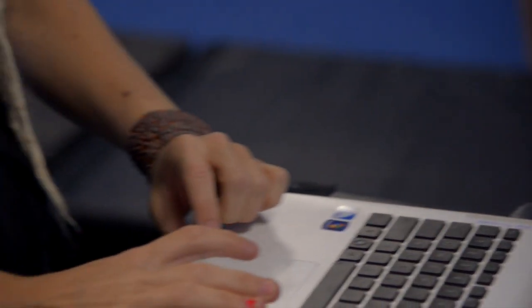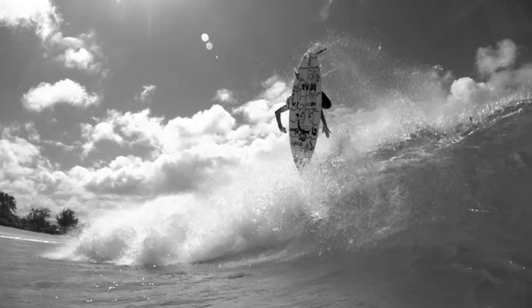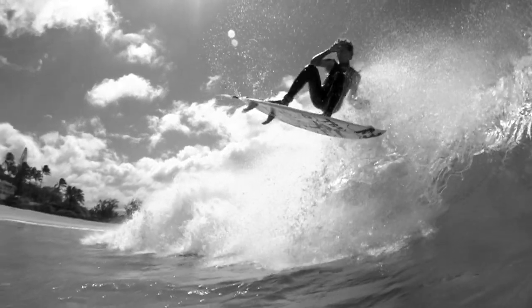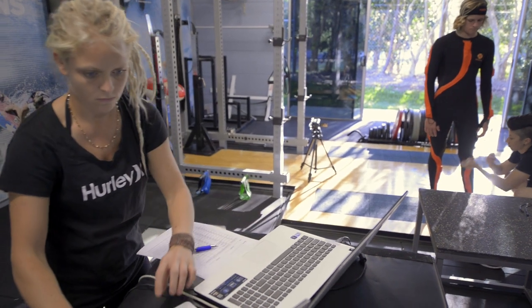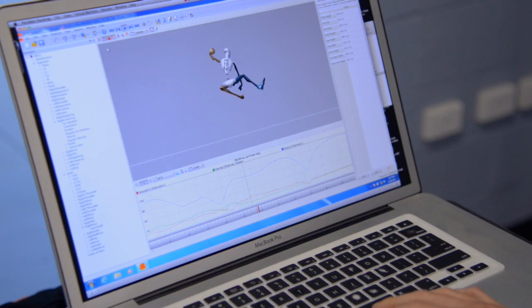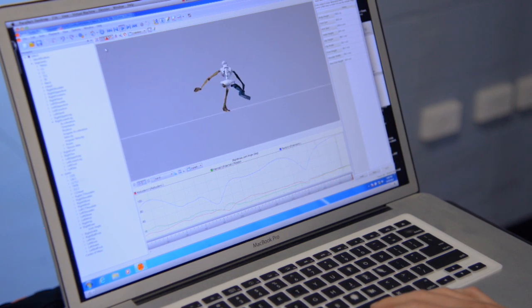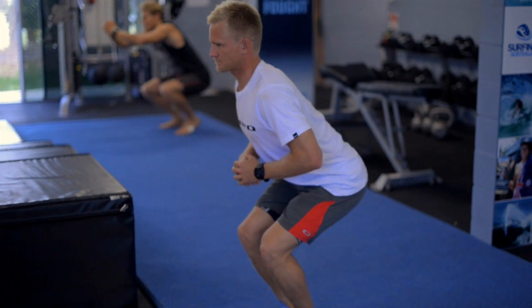Lina does a lot of screening of footage in what we call the organic or context-specific environment — she watches a lot of surfing footage where injuries occur or where failed attempts occur, when people don't land aerials and when they do, and she looks at the differences between those two. In a day-to-day training environment she helps give information to us as coaches so we can make better decisions. I'm getting detailed biomechanical information on the spot while I'm coaching, to make decisions on whether to progress or regress an exercise.